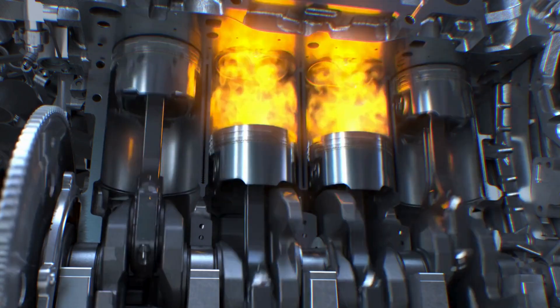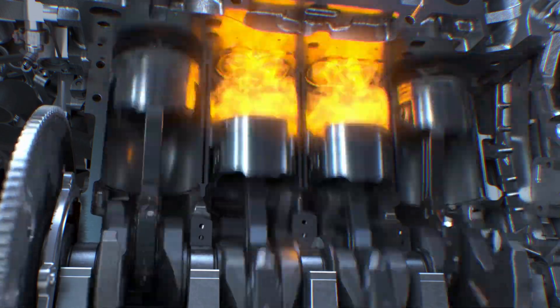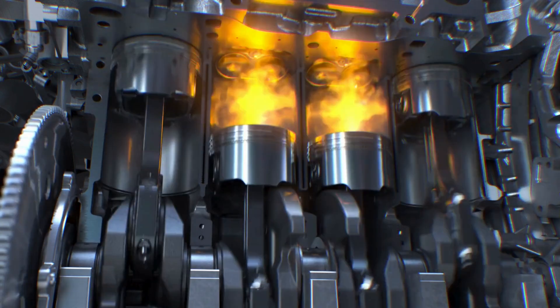Knocking happens because the fuel-air mixture is igniting before it should, especially when the engine is running at low RPMs. This not only creates that distinctive knocking sound, but also puts severe strain on your engine.